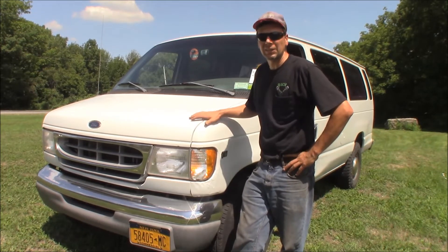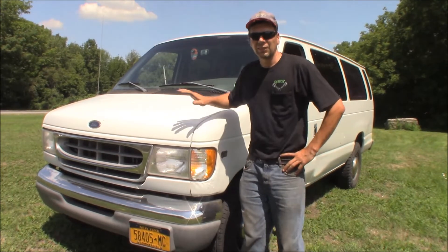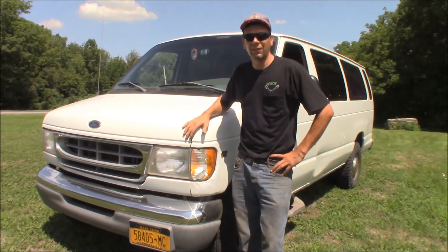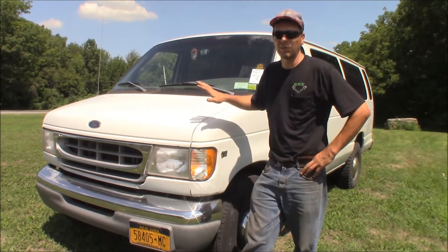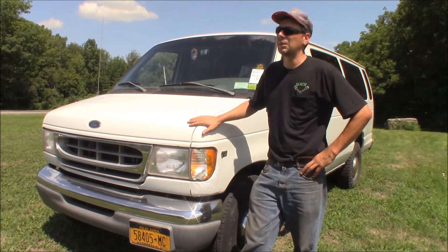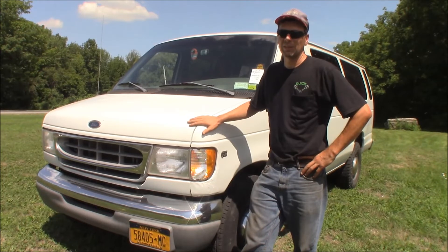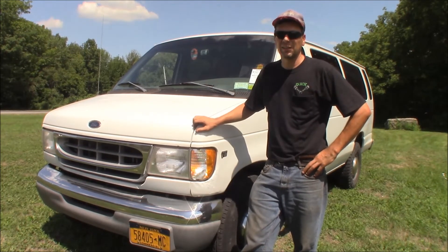I love these things. I wish Ford hadn't killed them. They made them in this body style from '92 all the way up to 2014. These are the best vans Ford ever made — I'm an E-Series guy all the way. They can keep their T-Series European crap vans. I want a good American-made E-Series. E-Series all the way, baby. Thanks for watching, please subscribe, and we'll see you again at the Quick Speed Shop.